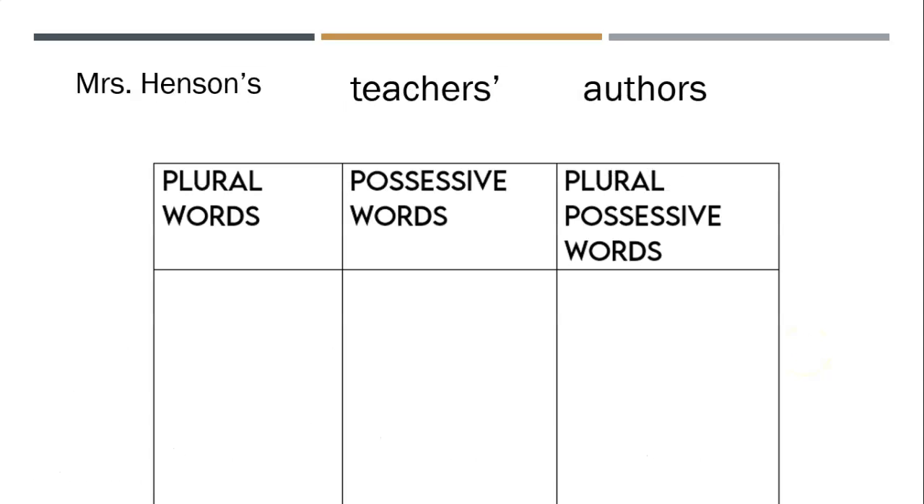So let's look — we have three words: Mrs. Henson's, teachers', and authors. It is your job to decide which words to write down under plural, which words to write under possessive, and which words to write under plural possessive. Pause the video if you need time to think. You're going to use the text box tool or the drawing tool to write these in. I'm going to hesitate for about 10 seconds so that I give people time to pause the video, and then I'm going to show you the correct answers.